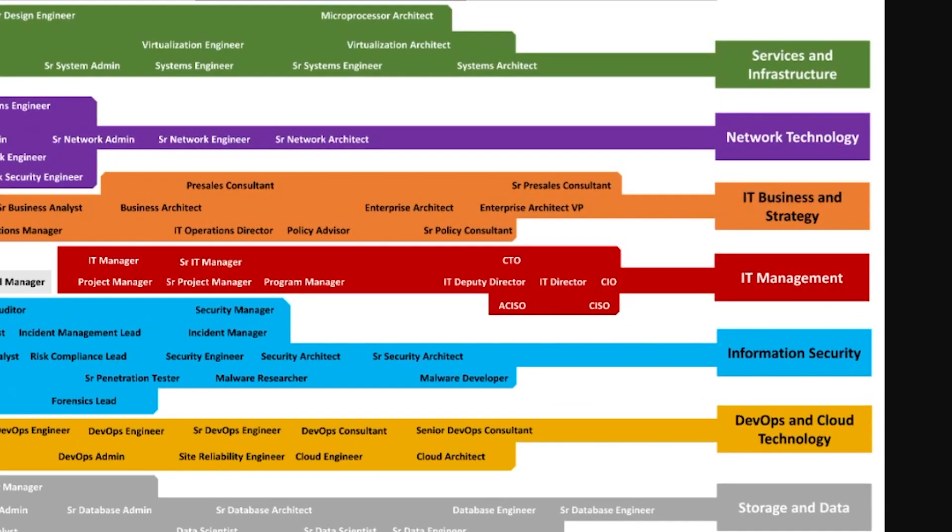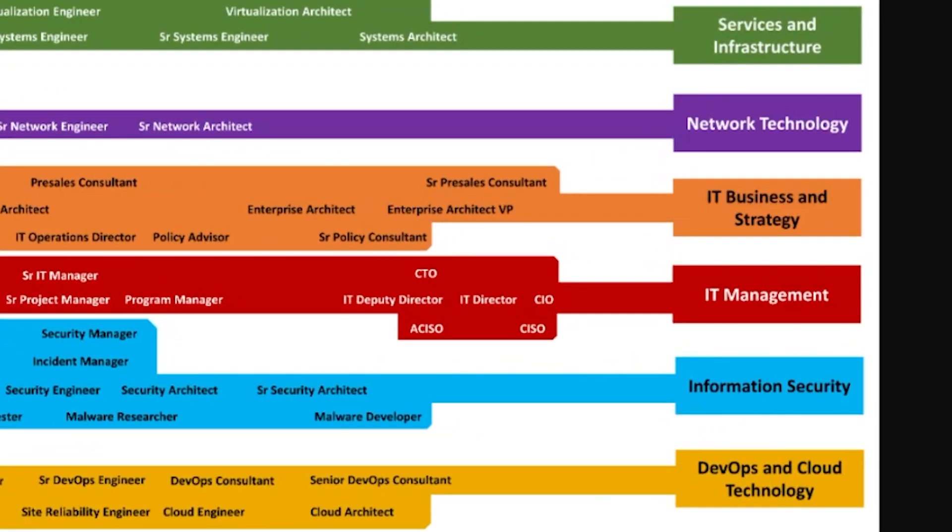So while looking at this roadmap, I'm trying to figure out which categories I'm interested in and which field has the least barrier to entry for me. I would look into all the big categories such as service infrastructure, network technology, DevOps, and cloud technology, and figure out what early career positions I should go for. If I'm in school, I would start looking at some internship positions, but let's assume I'm not, so we'll ignore those.